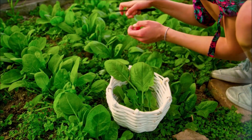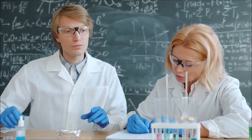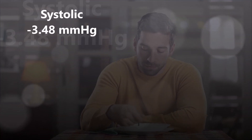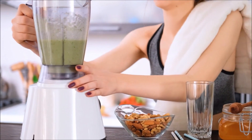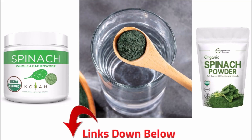Spinach is a superfood that's high in magnesium and nitrates, which both help your blood vessels to relax. In one study — and I've linked all the studies down below — people who consumed spinach soup for seven days lowered their systolic blood pressure by 3.48 millimeters of mercury. You can make spinach juice using a juicer or add some into a high-speed blender with water. You can also buy organic spinach powder, which is available on Amazon — I left links for you down below.